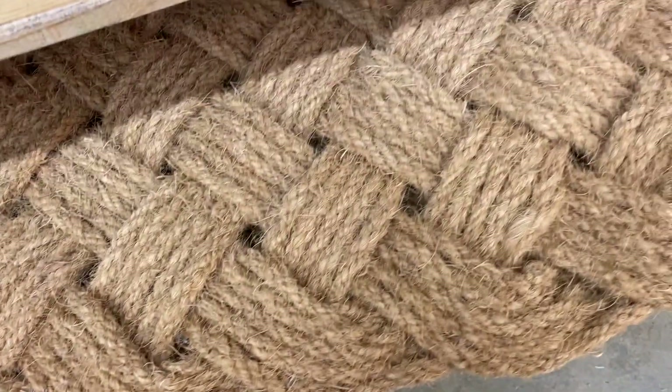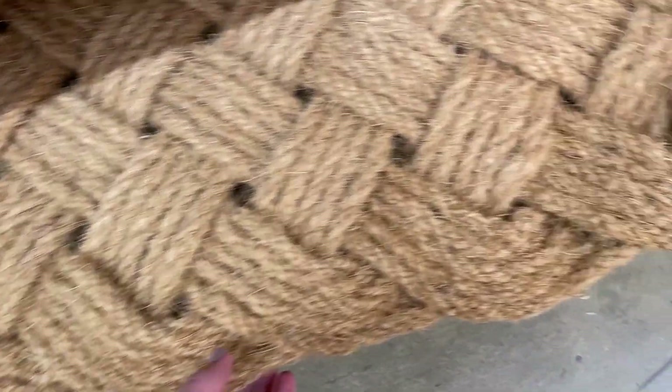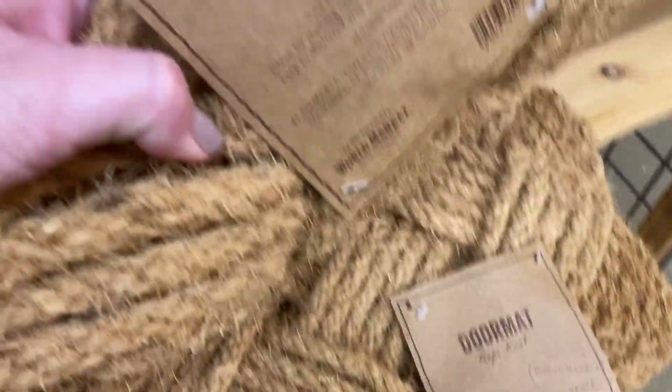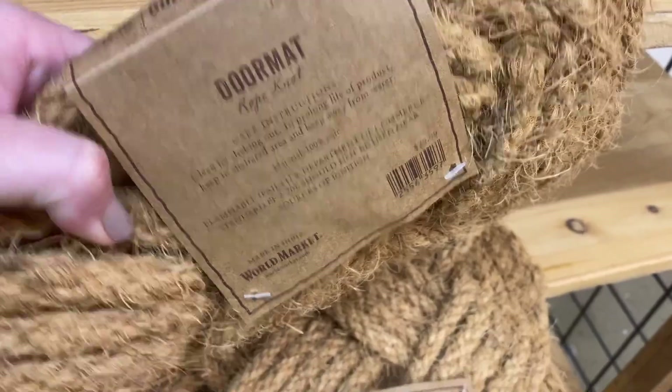This braided doormat reminds me of the one I recently picked up from Kirklands, but it is a little bit bigger in size, so if you have double doors this could be a great option for you.